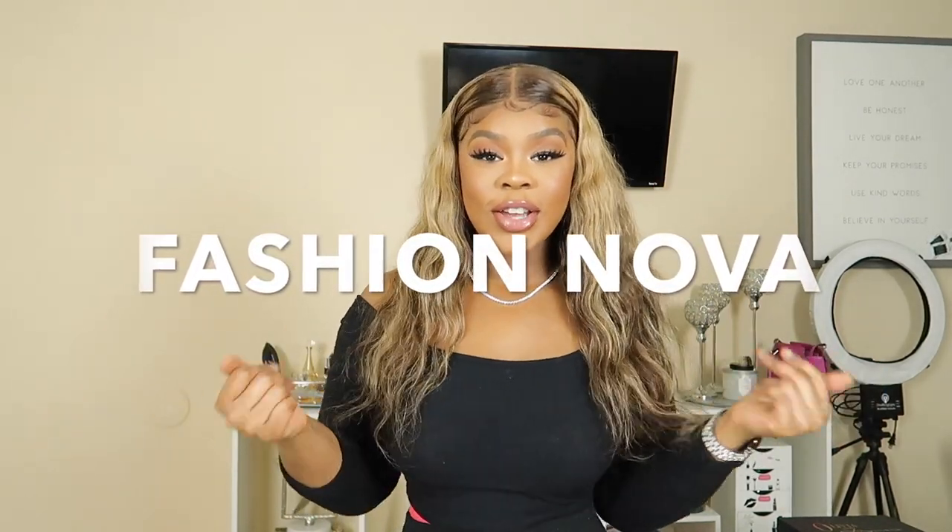Hey you guys, welcome back to the channel. As you can tell by the title, I am here with a fashion haul. That is right, Fashion Nova, Fashion Nova.